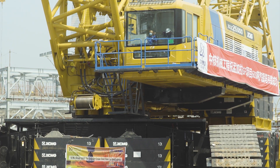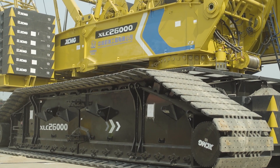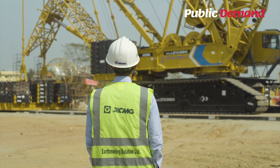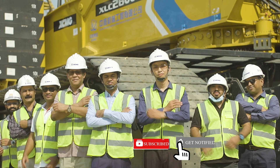This crane is the biggest one ever in Bangladesh. This crane is from the XCMG company. The supplier company is Art Moving Solution Limited — this construction company which provides equipment and supplies to this project.